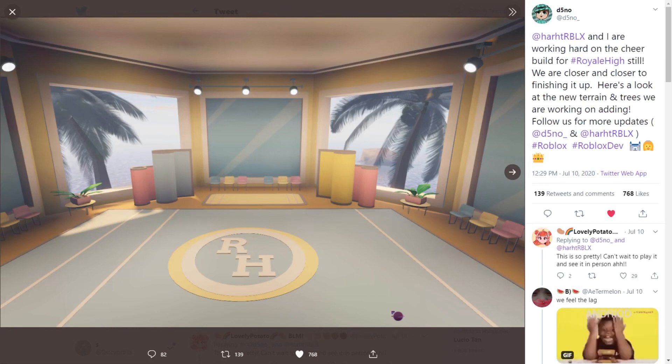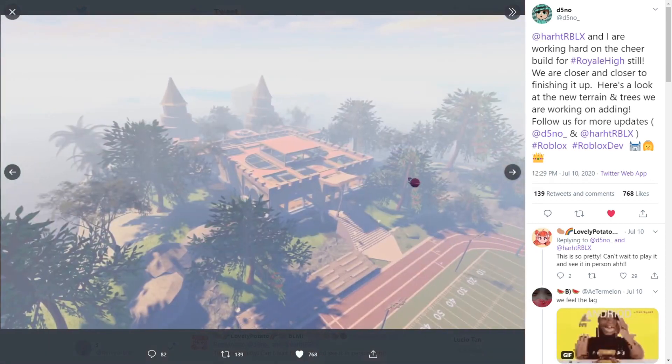They are getting closer and closer to finishing it up. Here's a look at the new terrain and trees they are working on — follow them for more updates. I think this is for the cheer studio. I love the color scheme; I say this very often, but the color scheme for all Royal High creations is really good. Pink, blue, yellow — it's just perfect!